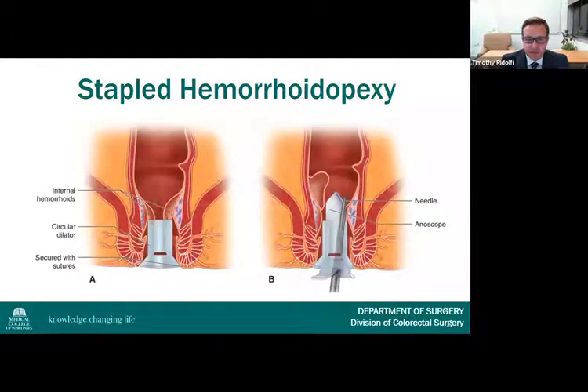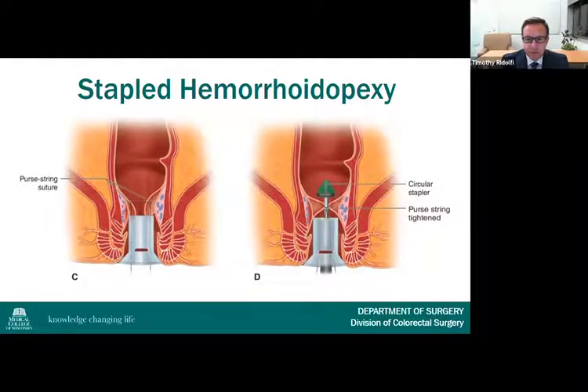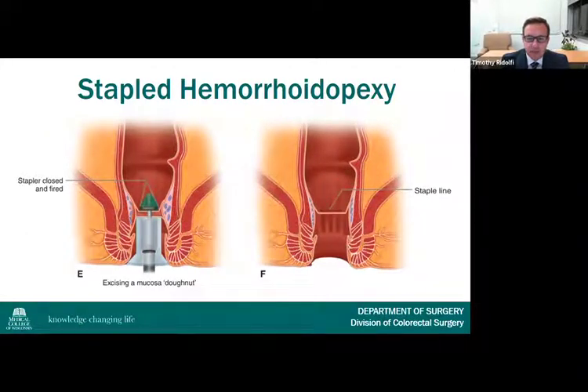Stapled hemorrhoidopexy, first developed in Italy, uses a circular stapling device to address circumferential internal hemorrhoids and create a mucosa-to-mucosa anastomosis. A translucent anoscope is introduced transanally, and a purse-string suture is placed circumferentially into the submucosa approximately two centimeters above the dentate line. The head of the stapler is placed through the anoscope and into the rectum, the purse string is tied down around the shaft, the stapler is slowly closed while providing traction, then fired and removed along with the excised tissue.